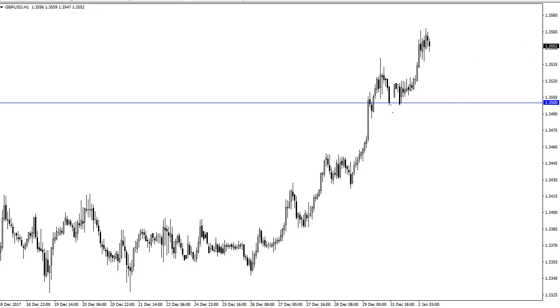I think one thirty-six and a half is very, very resistant. If we can break above that, then it becomes more of a buy-and-hold type of situation.